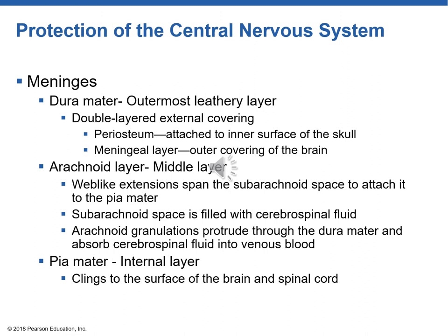Next is the arachnoid layer — named after a spider because it has web-like extensions into the subarachnoid space, attaching it to the next layer, the pia mater. The subarachnoid space is full of cerebrospinal fluid. There are arachnoid granulations — projections that protrude through the dura mater — whose job is to absorb cerebrospinal fluid into blood. The innermost layer is the pia mater, meaning 'soft mother.' It clings to the surface of the brain and spinal cord as the innermost protective meningeal layer.